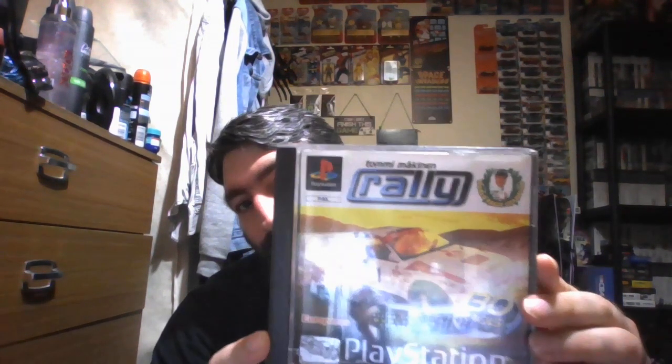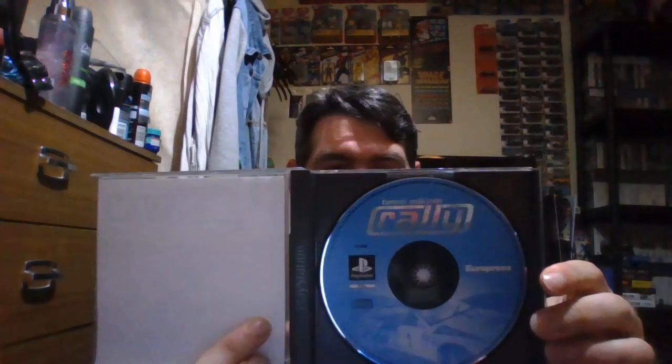The next games I'm going to show you I got from a shop called Sofums Retro Games in York — I got these pretty cheap. This one I used to have on PlayStation when I was a kid — that's Tommy Macken and Raleigh, another classic game on PlayStation. Sadly no manual, but still in good condition. There's the disc.